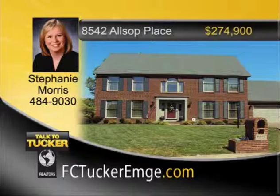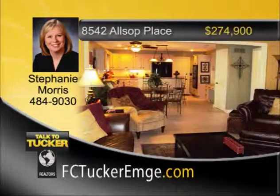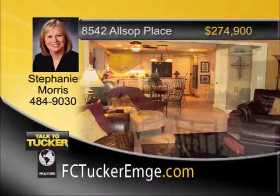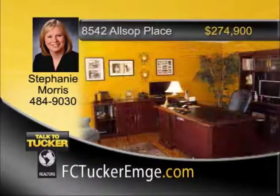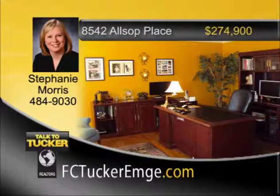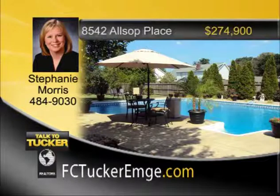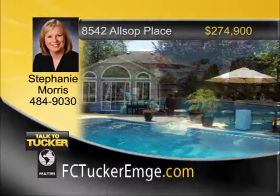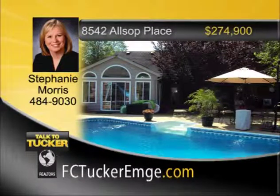Welcome home to this outstanding two-story home at the end of a cul-de-sac in popular Green River Estates. The dining room boasts hardwood flooring adjacent to the kitchen. The spacious family room has a beautiful wood-burning fireplace, ceramic-tiled flooring, and a great view to the backyard. In the updated kitchen, you will find newer cabinets, solid surface countertops, breakfast bar, and appliances. The master suite has a spacious bedroom with a walk-in closet and a master bath with separate shower, whirlpool tub, and double vanities. There is a wonderful in-ground pool, plenty of areas for lounge chairs, tables, and chairs, plus two grassy areas on either side of the pool and a storage shed. The pool house has a room for a sofa and television, plus a kitchen area and a full bath. Talk to Stephanie Morris at 484-9030.